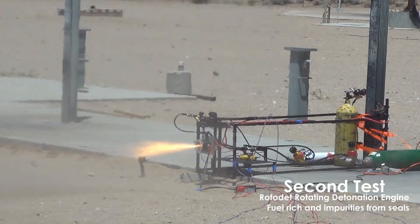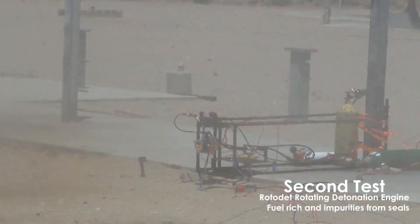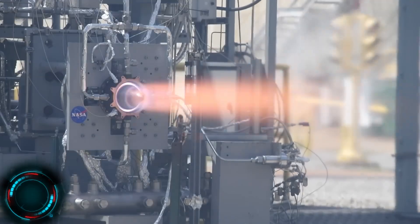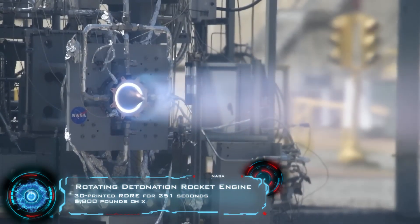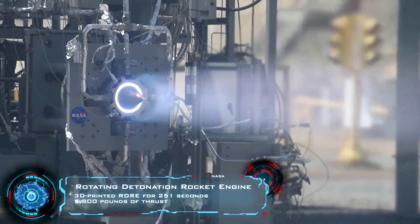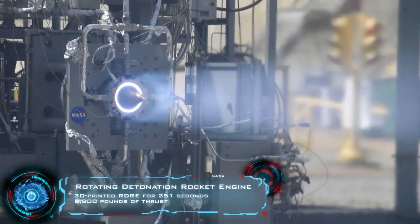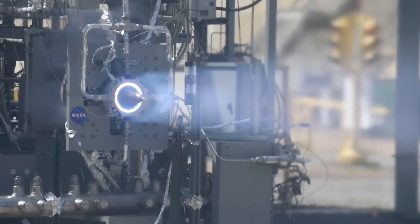Even though the RDE has been known for decades, it's only been in the last couple of years when we've actually seen real prototypes running. NASA has definitely led the forefront when it comes to an RDE rocket variant. Their particular model can run for about a minute at around 4,000 pounds of thrust, making it one of the most powerful running prototypes.